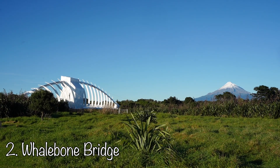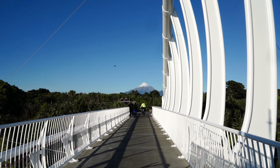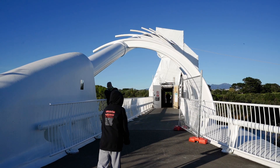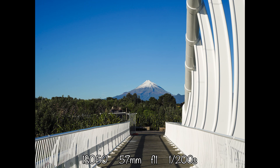Number two is Whalebone Bridge. There is a parking lot near the bridge. Here you can capture Mount Taranaki through the middle of the bridge. It is meant to look something like this but unfortunately it was under renovation when we went, so these were the photos we got instead.